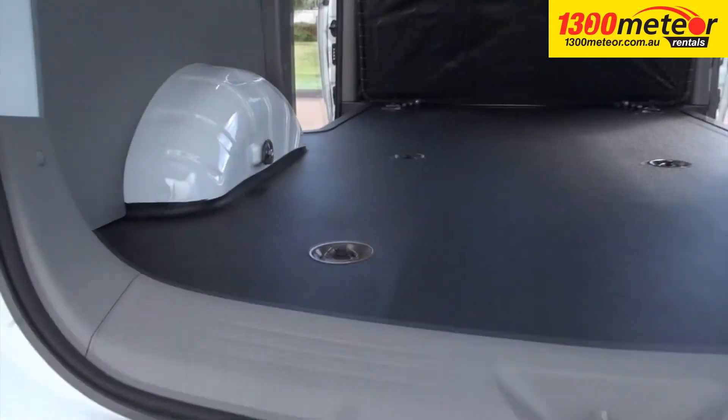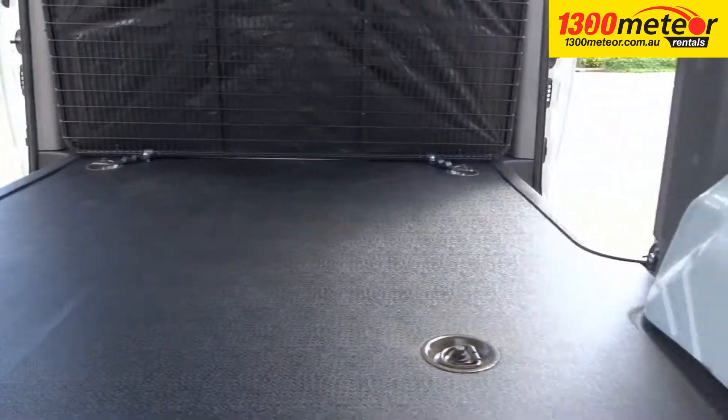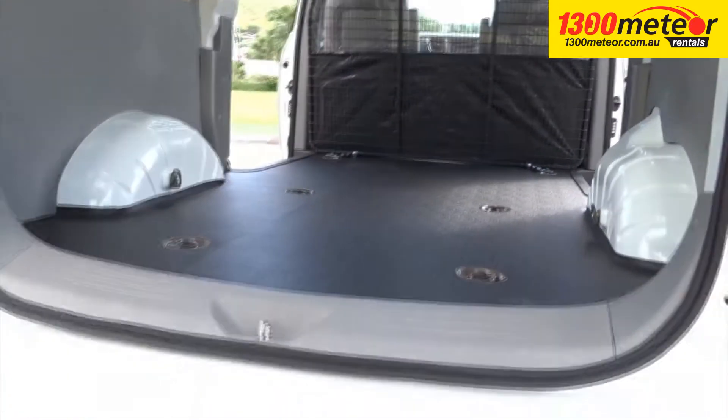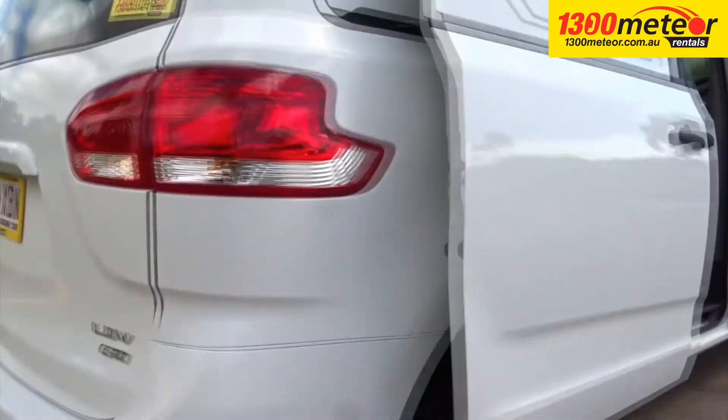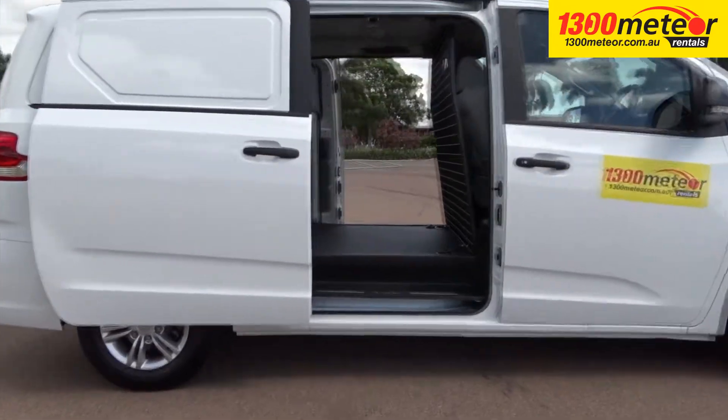Cargo area is 5.2 cubic meters and everything in the G10 is designed to make your working day a lot easier. Back up in confidence with standard rear parking sensors and a reversing camera.